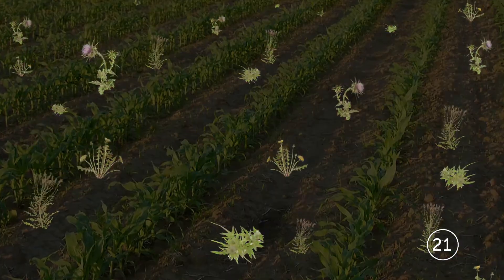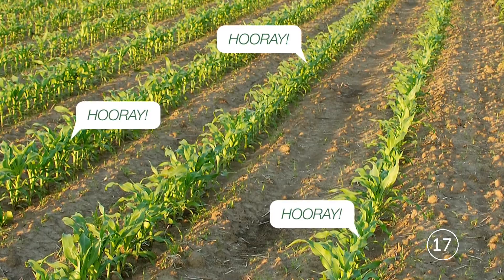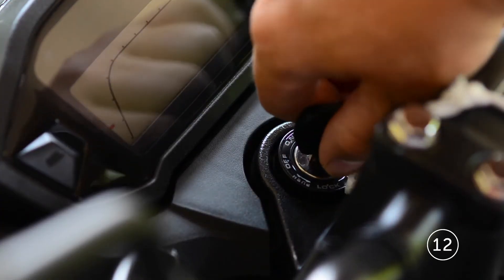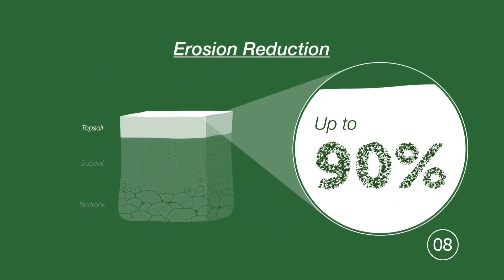To further target only weeds, certain crops have been specifically modified so that glyphosate doesn't affect them. This means farmers don't have to turn over their soil as much to control weeds, which reduces emissions. It also reduces soil erosion, in some cases by as much as 90%.